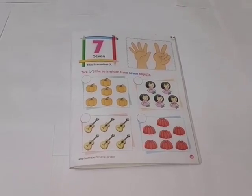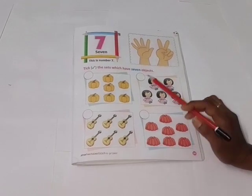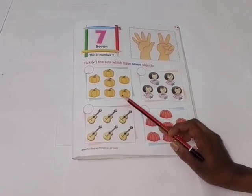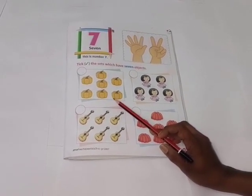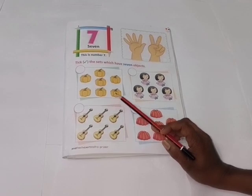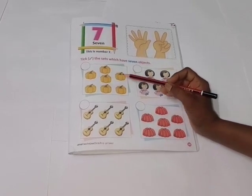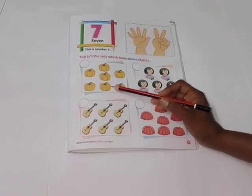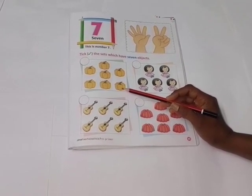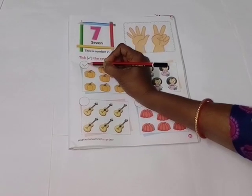You have to tick right the sets which have seven objects. Tell me children, which vegetable are these? Yes, good job. These are pumpkins. Count how many pumpkins there are. One, two, three, four, five, six, seven. There are seven pumpkins. So you have to tick right, like this.